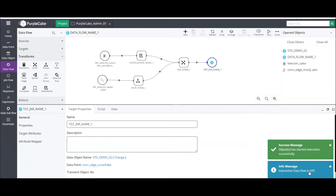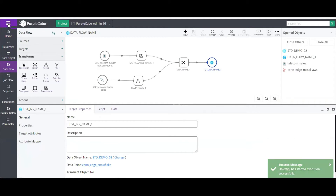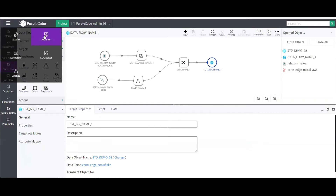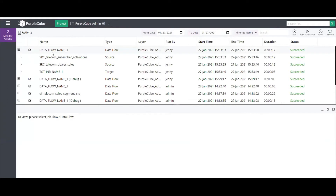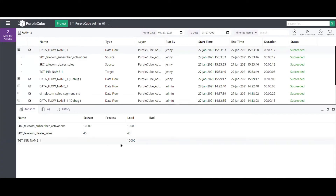The Monitor module provides live stats of job execution. The job is currently in active state and has run successfully. Expanding shows the various steps within the data flow along with operational statistics — extracted records, loaded records, and any rejected records flagged as bad records.